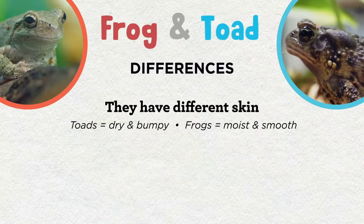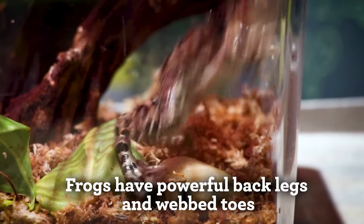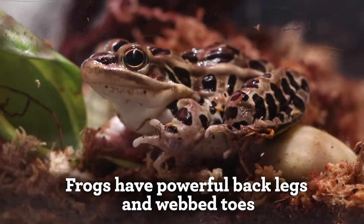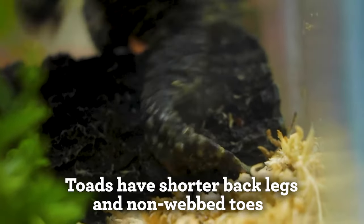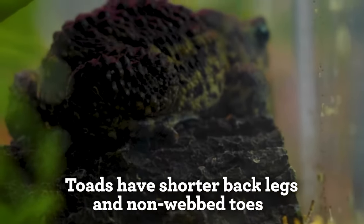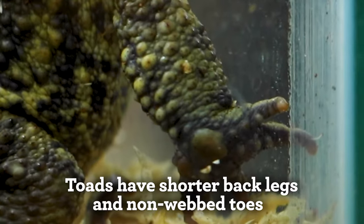Another major difference between the two are their legs and motion. Frogs have powerful back legs for leaping and swimming. Their toes are webbed, making skin connect to each toe to form a powerful paddle to help them swim. Toads have much shorter back legs, and because of this, they walk or even waddle instead of hopping or swimming. Toad toes are not webbed, and since they spend their adult lives on land, they don't swim.